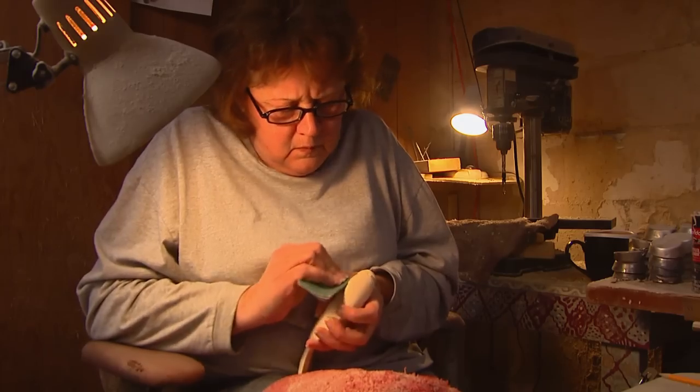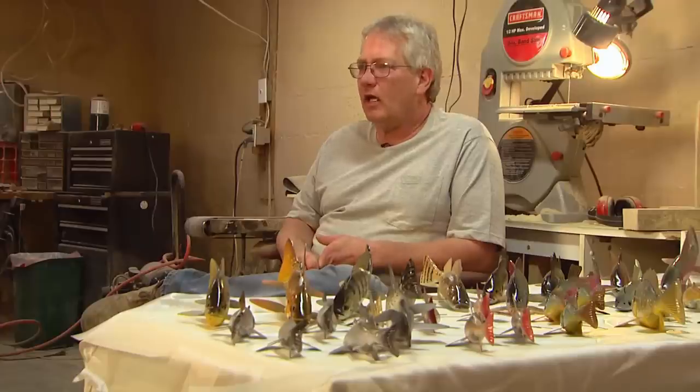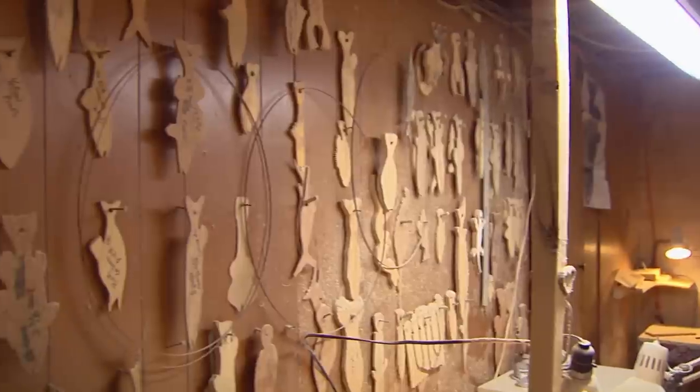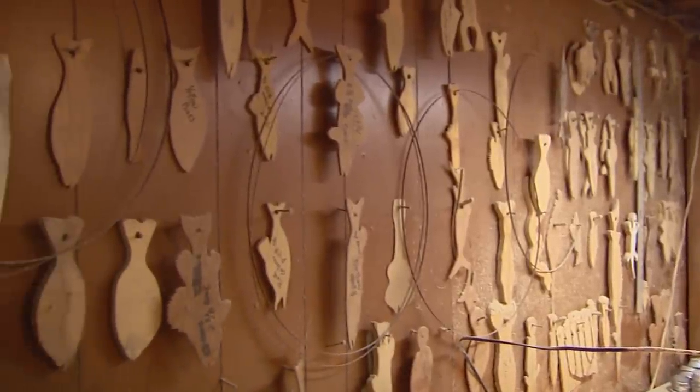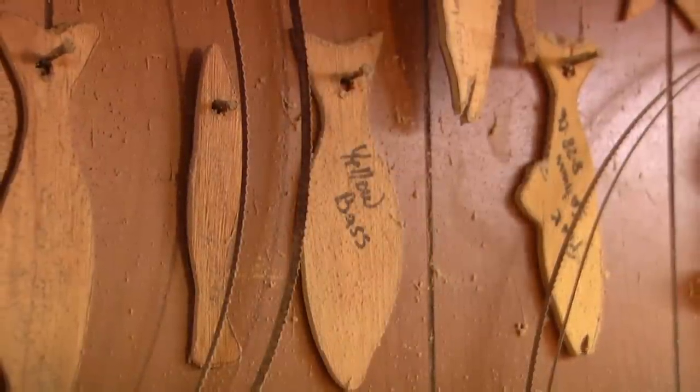Rick and his wife Connie ship all over the world — on a regular basis, Australia, Britain, South Africa, China. Rick starts each decoy with a pattern; he's got literally hundreds for about every fish you can imagine, fresh water and even salt.